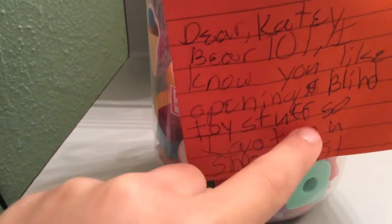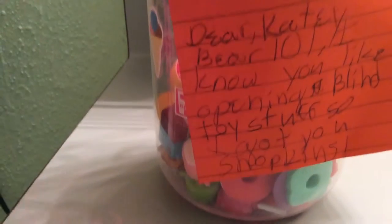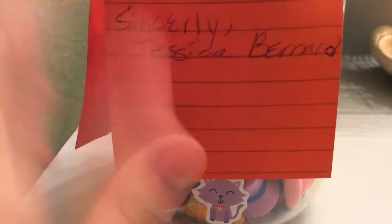Hey guys, this is Caitlin here, and I'm gonna open some fan mail, and there are sticky notes. Two sticky notes right here. So this one says, Dear Kitty Bear 101, my YouTube name, I know you like opening blind toy stuff, so I got you Shopkins. And then this says, Sincerely, Jessica Bernard. So let's set the camera up and open this.